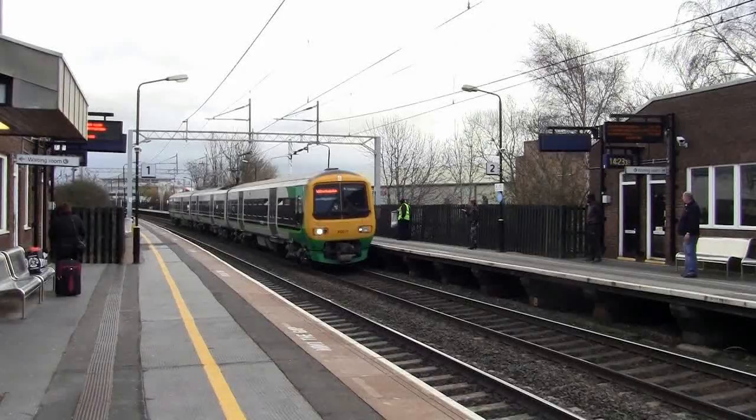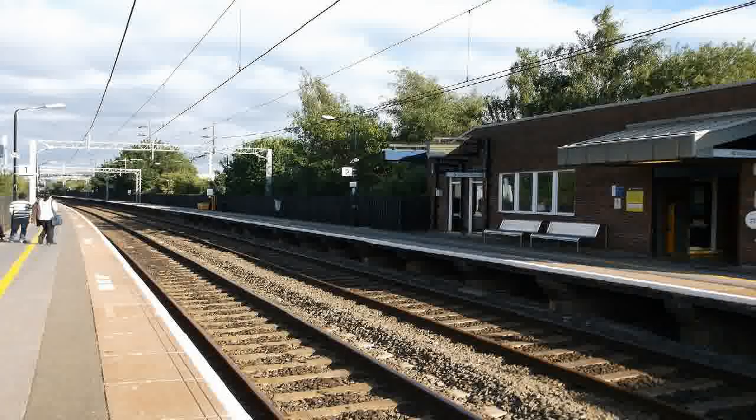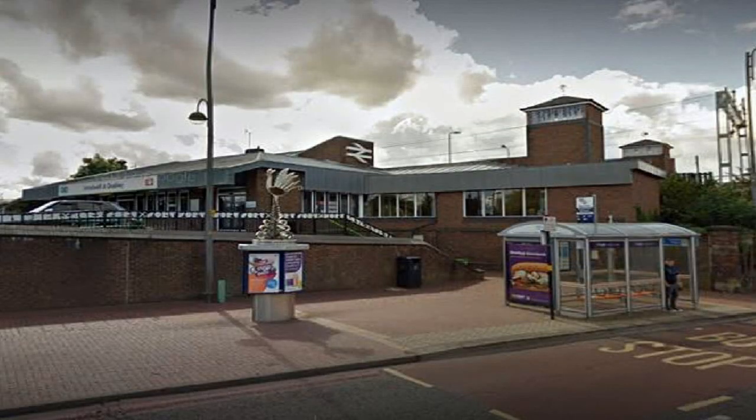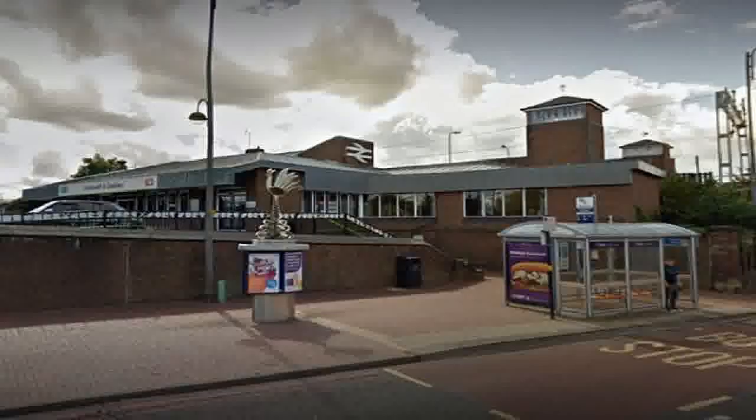It originally opened as Oldbury in 1852 as one of two stations in the town. The more centrally located Great Western Railway Oldbury was located on the site of the Bingo Hall opposite the Sainsbury Supermarket, and was the only station of the Great Western Railway's Oldbury branch from Langley Green. However, in 1984 it was completely rebuilt and equipped with longer platforms capable of handling long-distance intercity trains.